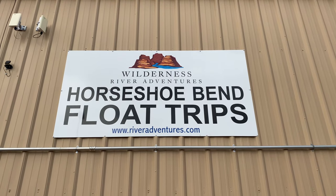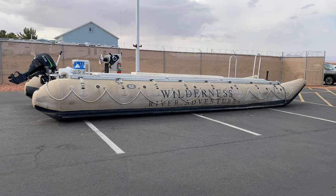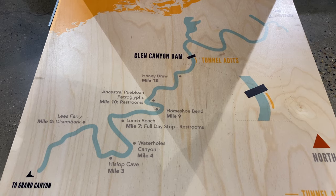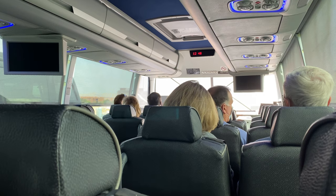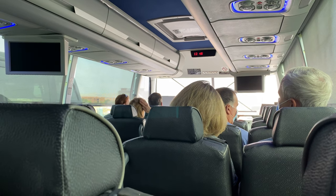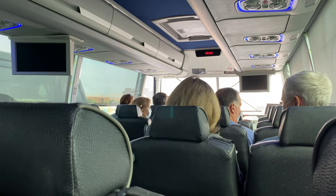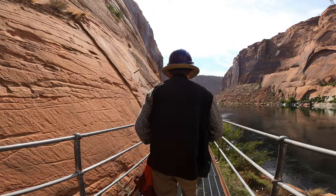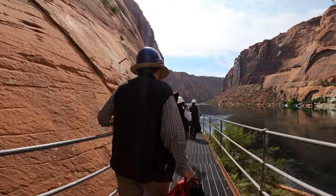For this tour, we went with a company called Wilderness Adventures in Page, Arizona. It was $90 a person, and while billed as a half-day trip, once travel and safety and security checks were factored in, it took most of the day. Our tour buses brought us through the tunnels of Glen Canyon, arriving at the base of the dam, where we donned hard hats and then walked to our motorized raft.